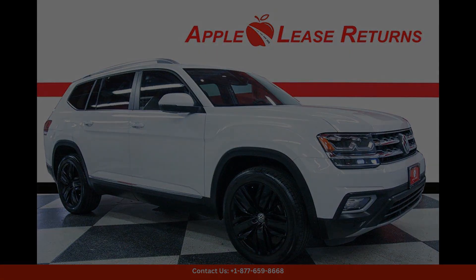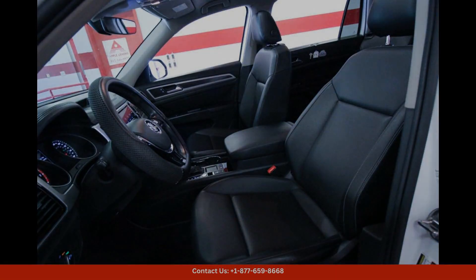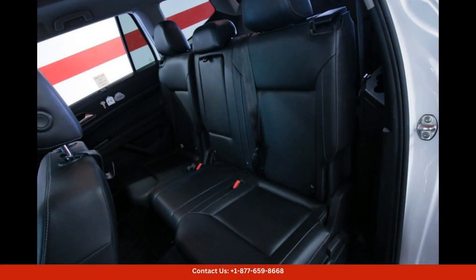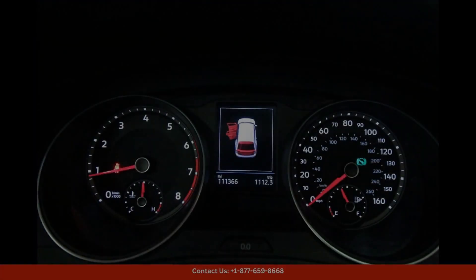This pure white 2018 Volkswagen Atlas 3.6L V6 SEL in Austin, Texas is a stunning and spacious SUV that is perfect for families or anyone in need of a reliable and luxurious vehicle.